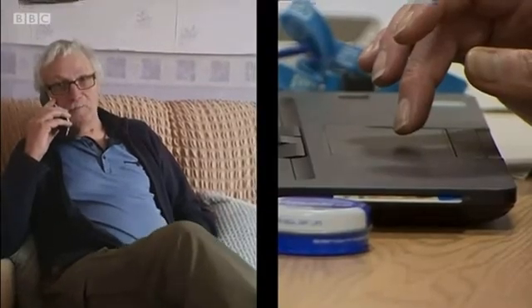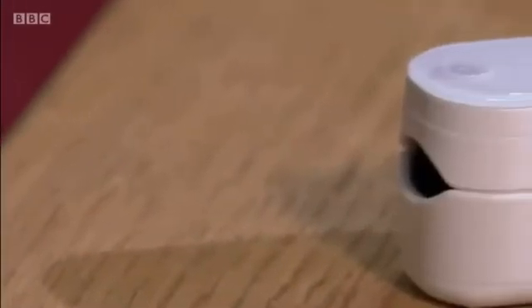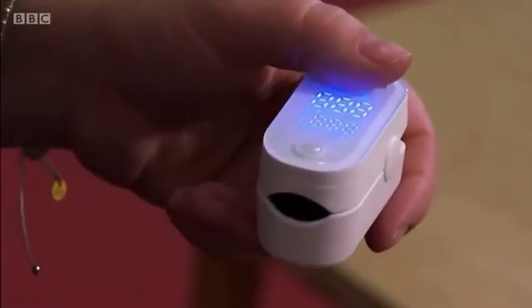Oximeters are seen as vital because some patients with the virus are not breathless despite having low oxygen levels. This dangerous condition is known as silent hypoxia. Research during the pandemic has shown that even relatively small drops in oxygen levels can be an early warning sign of serious illness.